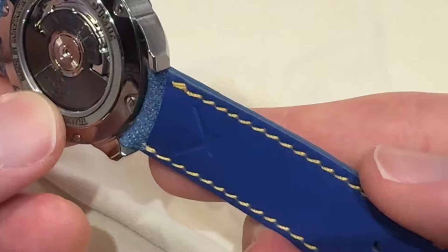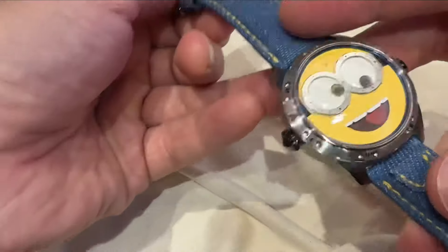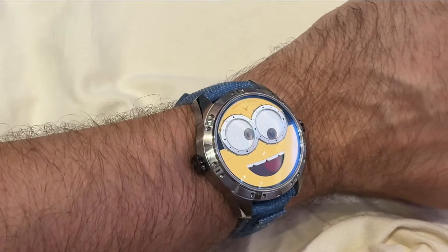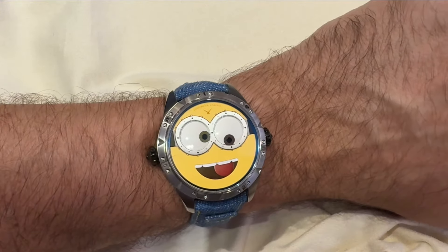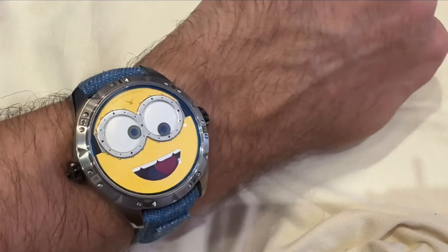The strap is a blue fabric, a micro denim fabric with a calfskin lining and contrasting yellow stitching. You of course get a Konstantin Chaikin signed buckle, and on the wrist, as you can see, it wears really well.